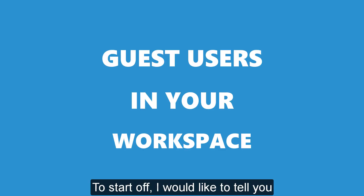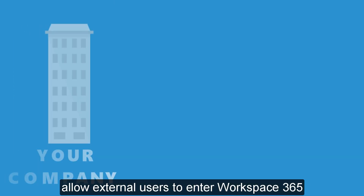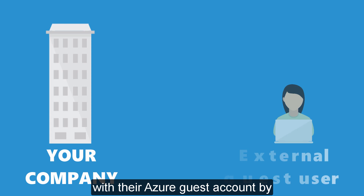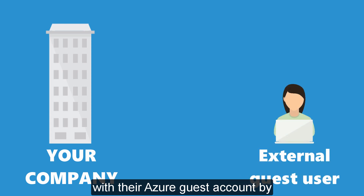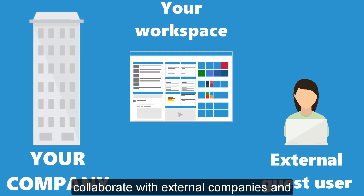To start off, I would like to tell you about the Azure Guest Account. You can now allow external users to enter Workspace 365 with their Azure Guest Account. By doing this you make it easier to collaborate with external companies.